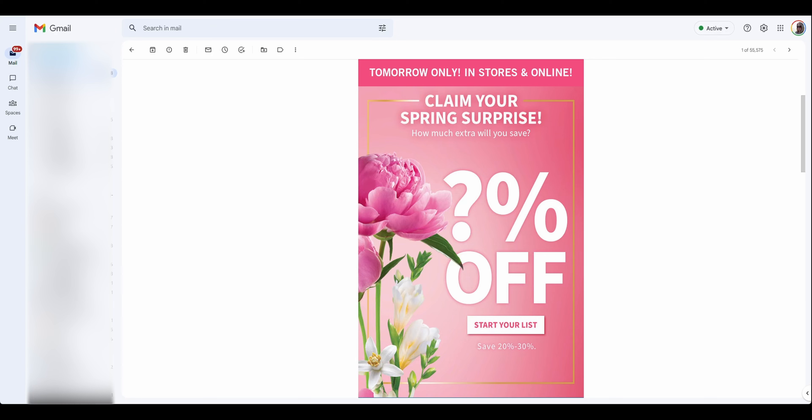Oh my goodness, you guys. So most of you have probably already seen this in your email. Claim your spring surprise — how much extra will you save? It's a big question mark. Percentage off — start your list. Save 20 to 30% off. So this starts tomorrow, only in stores and online. And at the bottom of this email — this is actually in my inbox — there's a code specifically just for me.